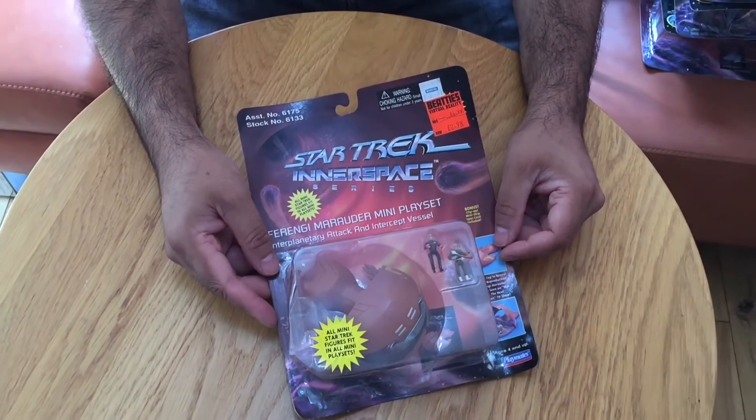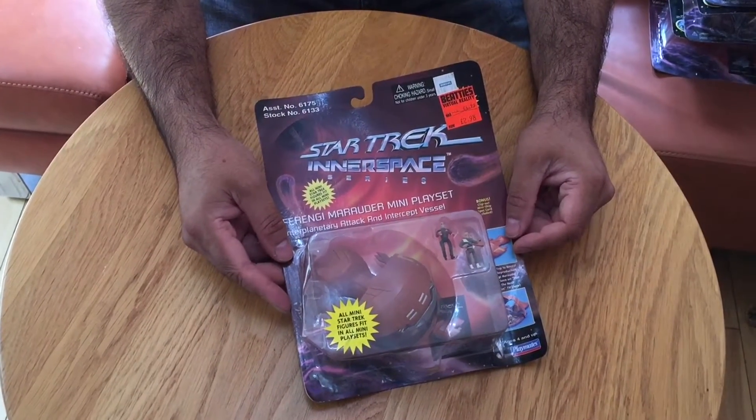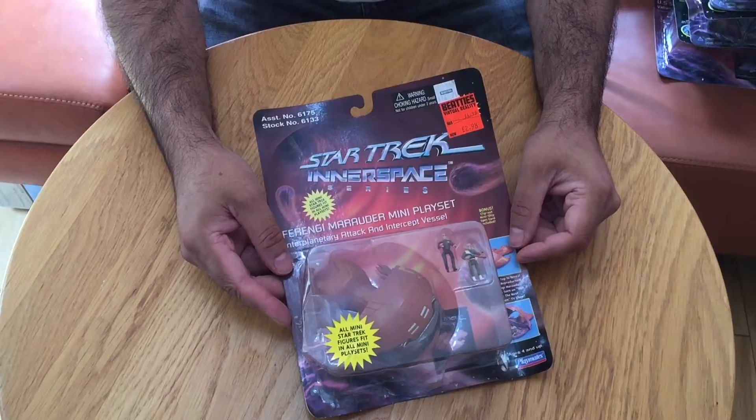We have also got an eBay store, but our prices are always slightly less on our website, so if you do want to buy one of these then our website is the best place to go.